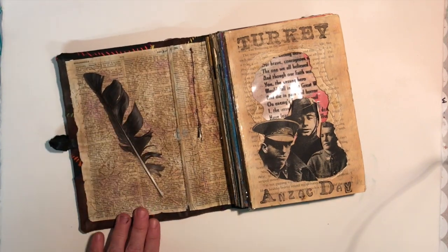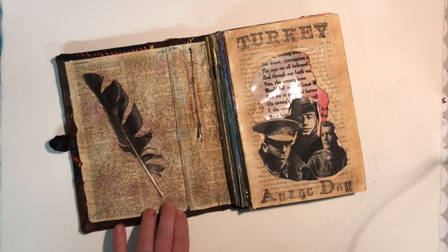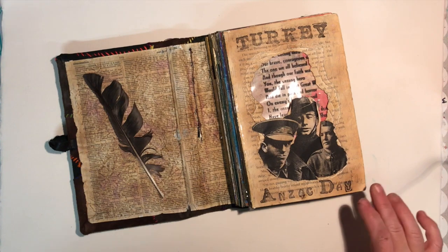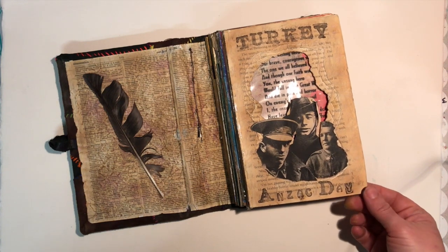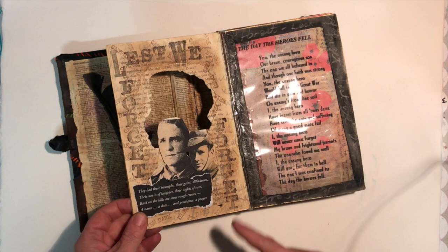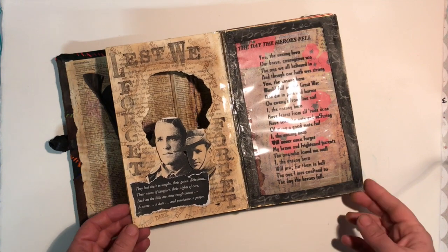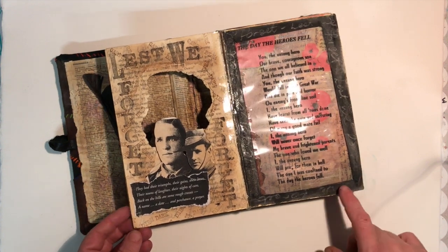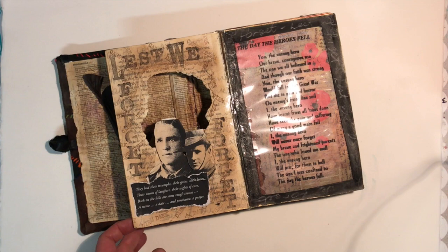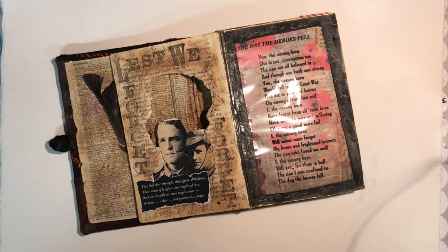On the inside, using an old dictionary page, this is the feather I found when I was in Gallipoli. We went to Gallipoli for Anzac Day, which is in Turkey. These are pictures that were photocopied out of one of the programs, with stamping 'lest we forget' and some of the pieces that came with it. This is a poem that I wrote — I'm not sure if it was when I was at school or during that year. In the background is another photocopy of one of the actual journal pages from my travelling journal that I took with me.